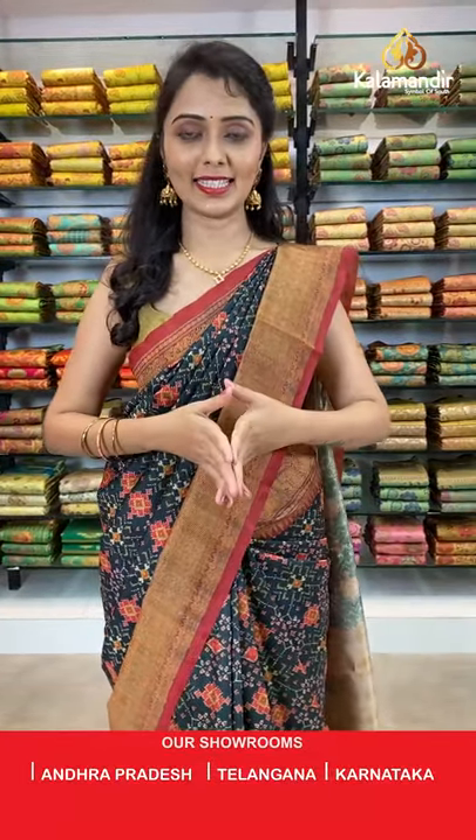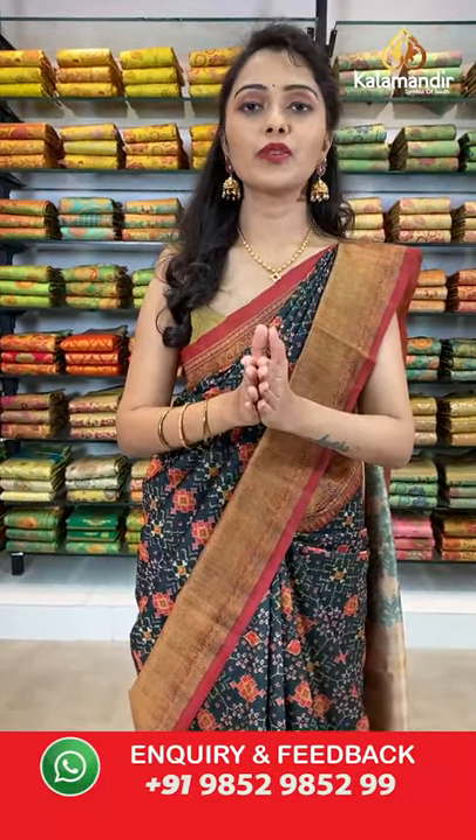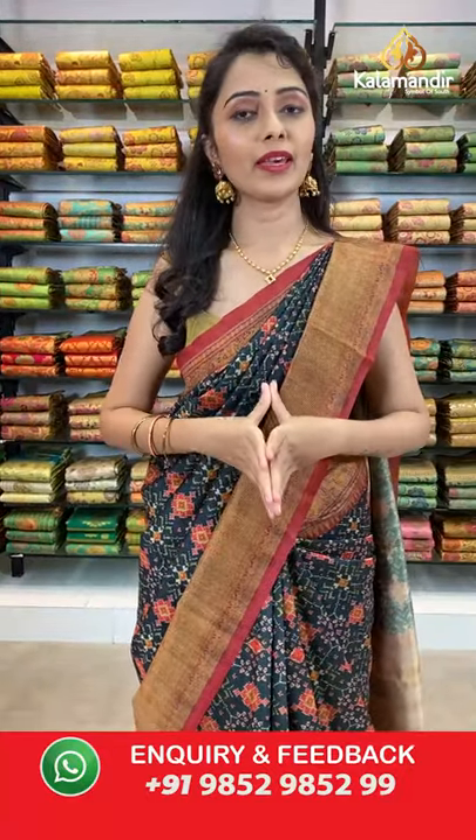Our Kalamandir stores are located in Telangana, Andhra Pradesh, and Karnataka. Do visit our stores and see the beautiful huge collections we have. Feel the fabric in person.